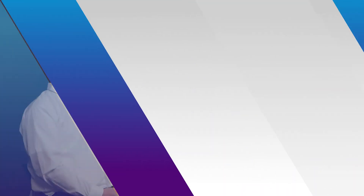Thank you, Carl, for your time today. If you would like more information regarding NoiseTrack, please visit viavisolutions.com.